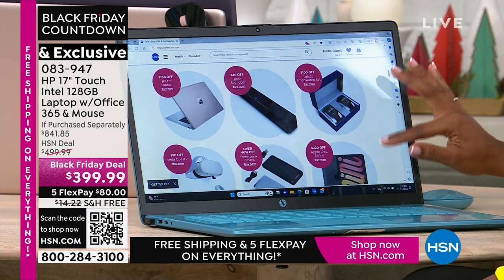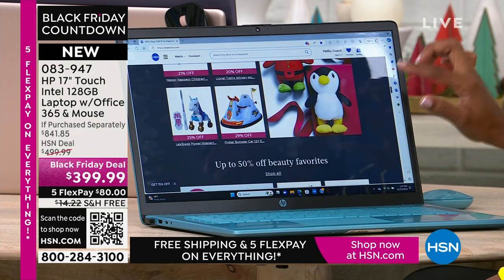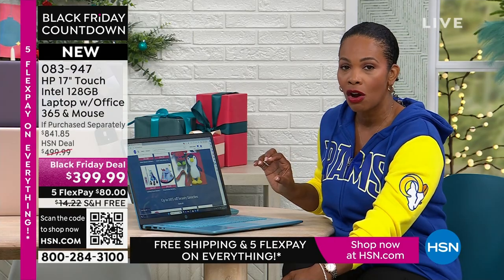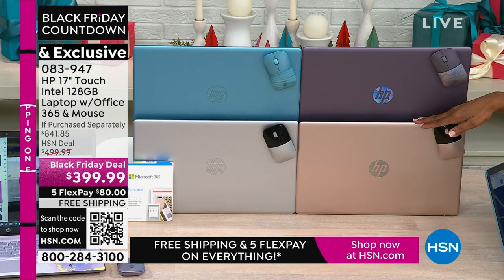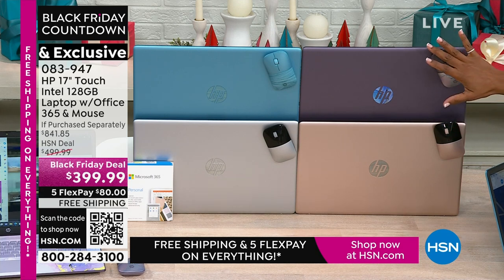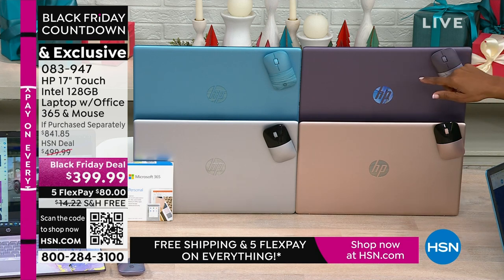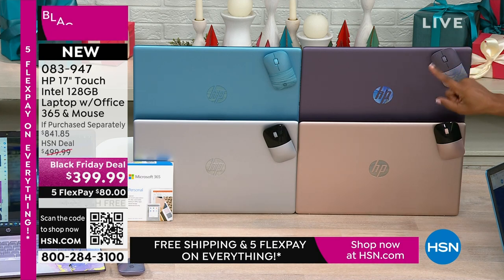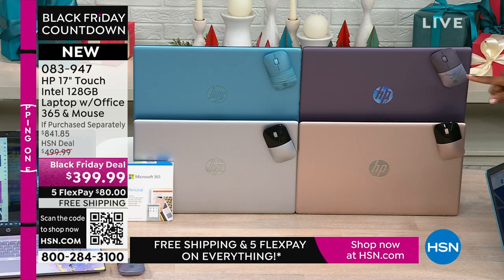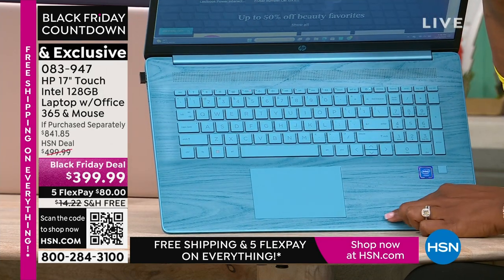Half the quantity we brought in for Black Friday is already gone. If you want the rose gold, we've got about 150 remaining. If you want the lavender or the teal — I don't care what store you go to, I don't care how early you get up tomorrow morning — you're not going to find those two colors anywhere else except right here at HSN. And then of course we have the silver. Let me show you the teal keyboard — look at how beautiful that is, and the wireless mouse included.